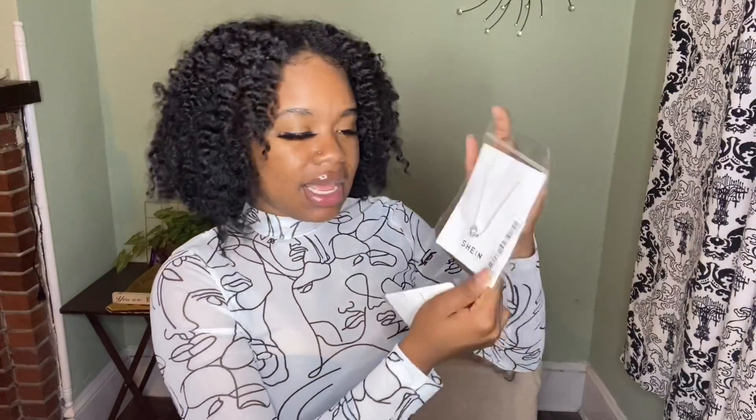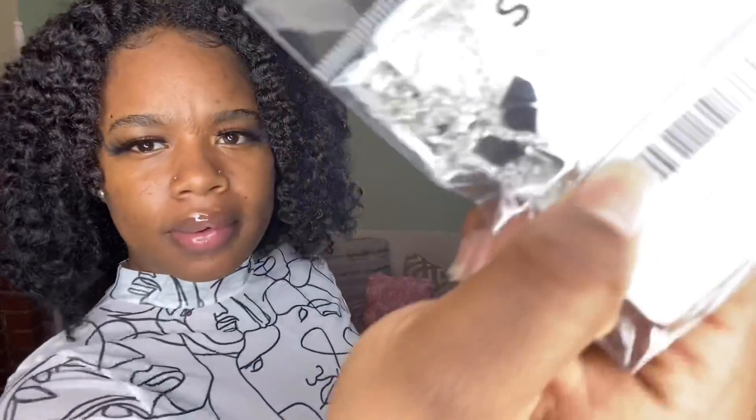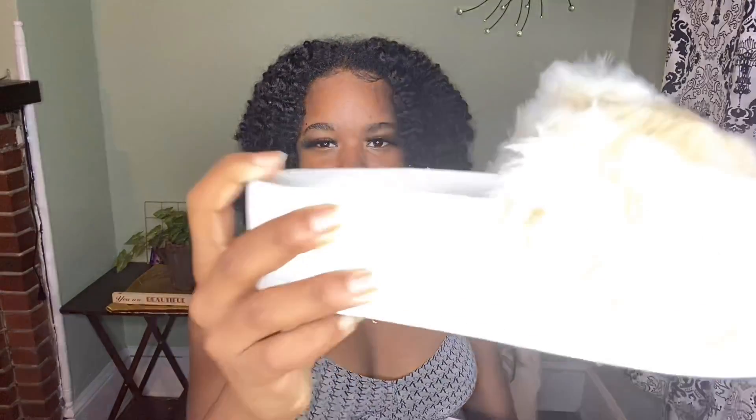Last but not least from this Shein haul, which is so cute, are these two necklaces. This is the first one — it's kind of like a little pendant. Do you guys see that? It's really cute. And then this one — I can't really show y'all because it fell out of its package, but it's a mermaid tail, because if you don't know, I'm a mermaid. I almost forgot to show you guys one more thing: these really cute platform slides. And if you know me, you know I love slides, but these are so cute.